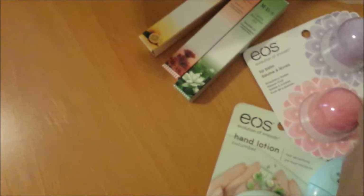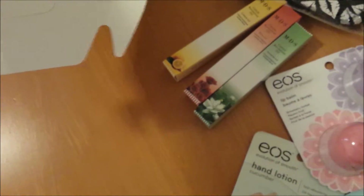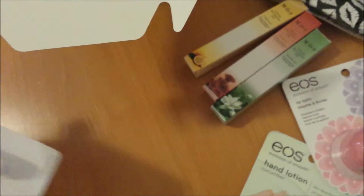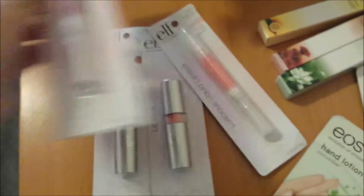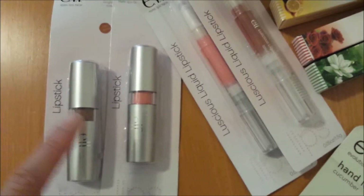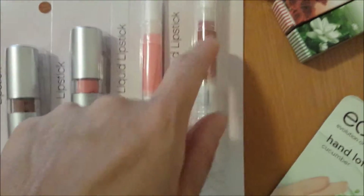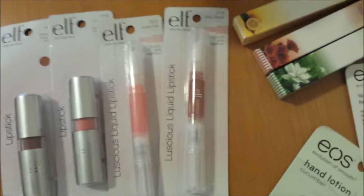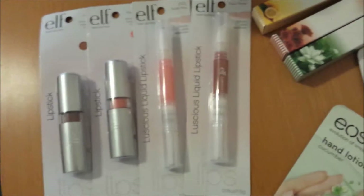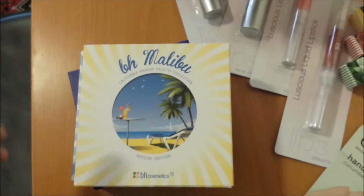I'm not going to open the lash duo yet because I have a couple in stock to use up first. I'm super excited — she sent me four ELF lipsticks: two are liquid lipsticks and the others are regular lipsticks. The shades are Fantasy, Flirtatious, Nude Pink, and Ruby Zipper. I love that name — it reminds me of Cinderella or Dorothy from Oz! I've tried a couple of ELF products before and I really like their mineral lipsticks.